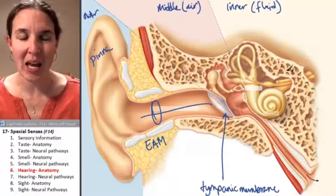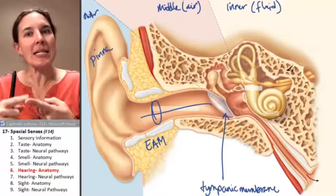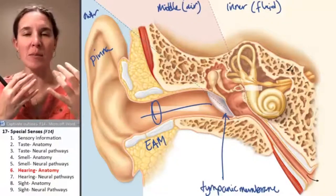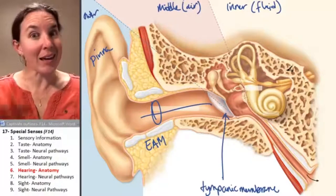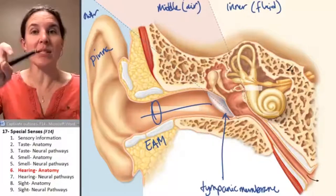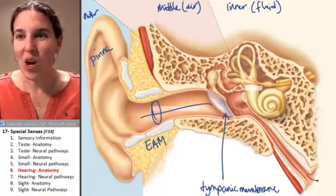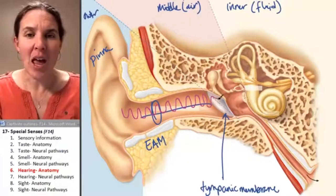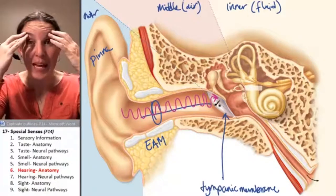Your tympanic membrane vibrates when sound waves hit it. The tongue is set up to receive chemical stimuli. The nose is set up to receive chemical stimuli. The ear is set up to receive mechanical stimuli - sound waves. And they come in and literally apply a force to your tympanic membrane.